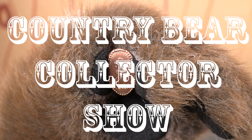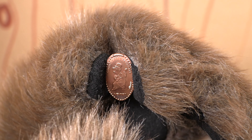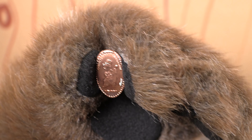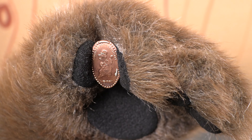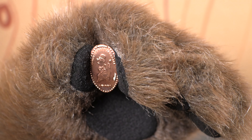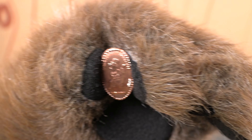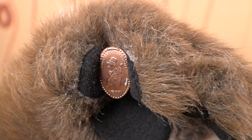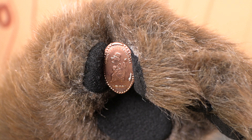You are tuned in once again to the Country Bear Collector Show. Today on the show we are taking a look at another of the 2020 Country Bear Jamboree press pennies that were available at Walt Disney World. When Walt Disney World reopened after it was closed for the pandemic, they surprised Country Bear Jamboree fans with new designs on press pennies in the press penny machine that's in the lobby of the Country Bear Playhouse.